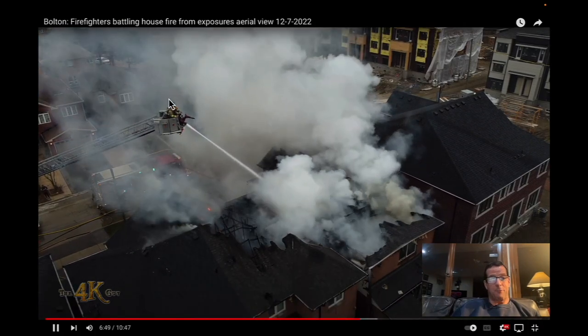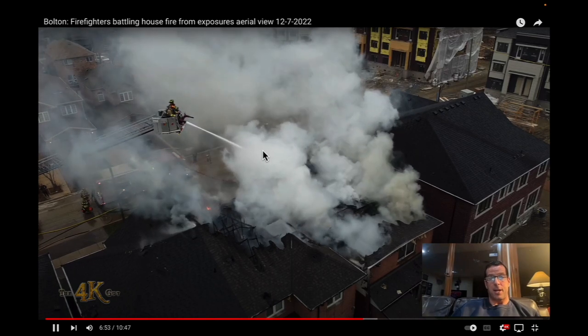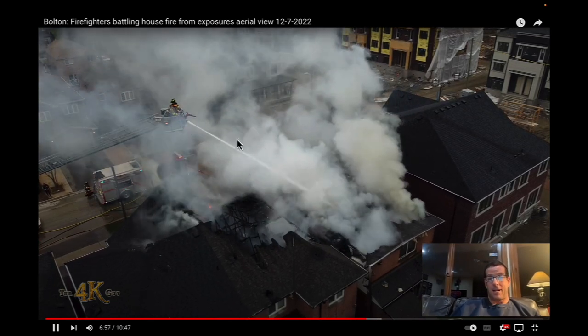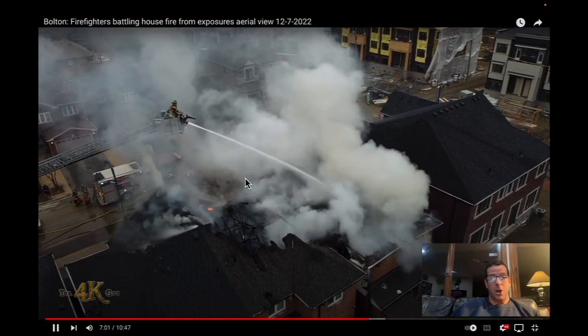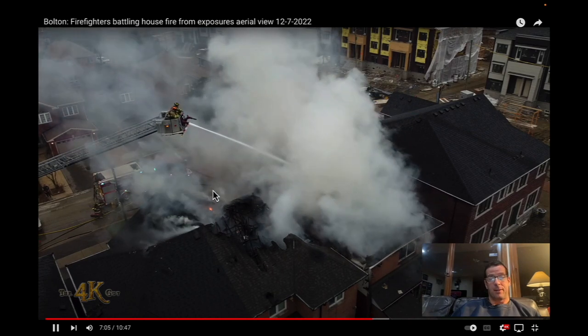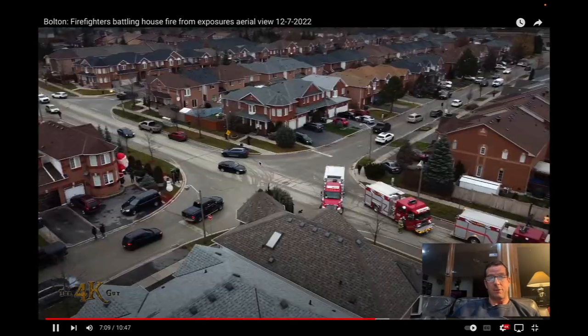Anyway guys, that's all I have for this one. Please check out my first video, 'The deck gun: the most underutilized tool in the fire service.' I do like the deck gun — I think these guys had the potential to really show how effectively it could be used, but unfortunately they dropped the ball. Thanks for watching.